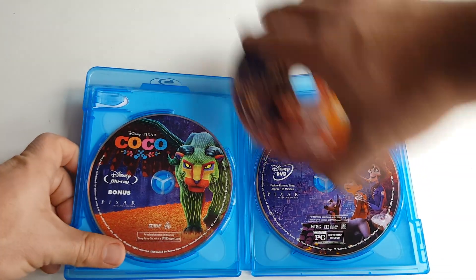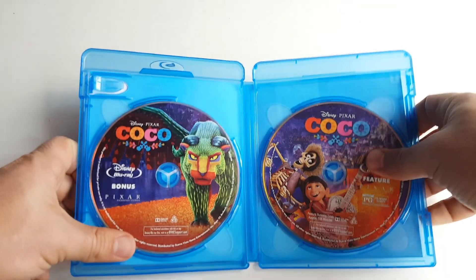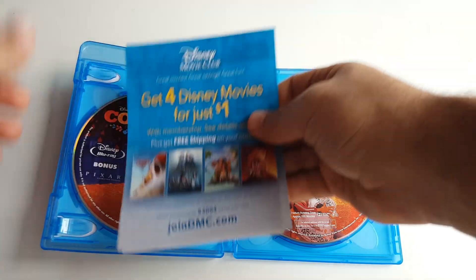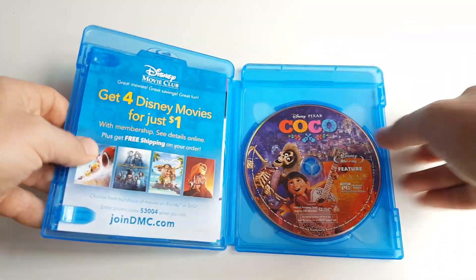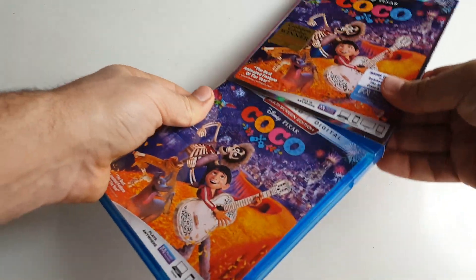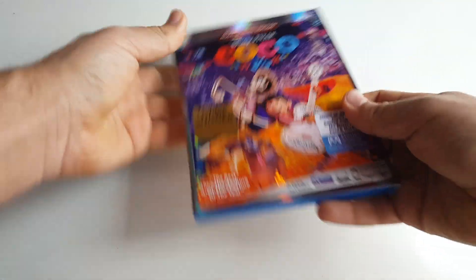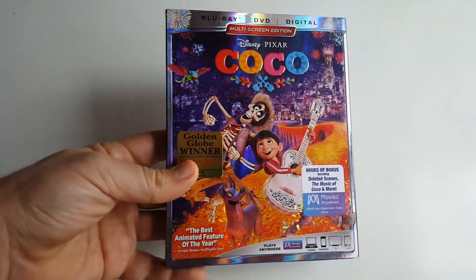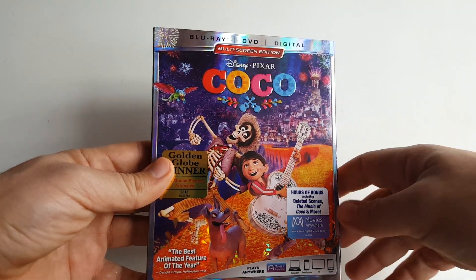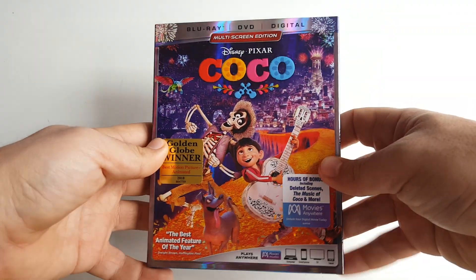Three separate discs with three separate different artworks — I think it adds so much to this release and every release when they do stuff like this. I love it. One thing I don't like though is the stacking of the discs, because it's very difficult to put them back on and it sounds like the disc might crack — really hoping it doesn't. All right, let's pack this back up, get that slipcover back on — there we go. Beautiful. So much detail.